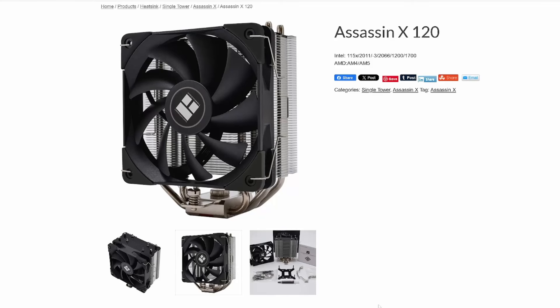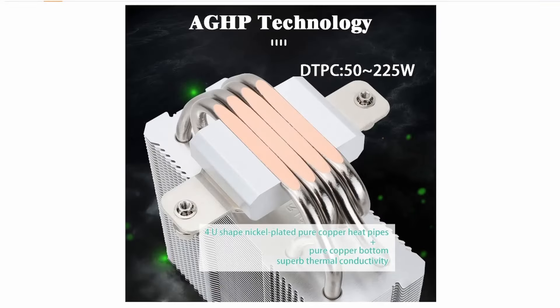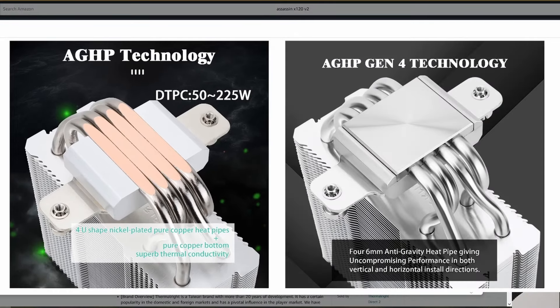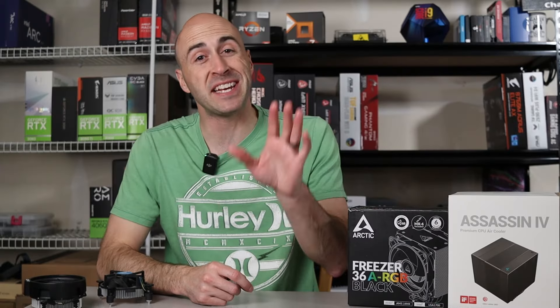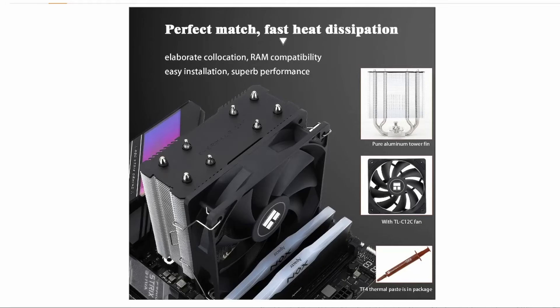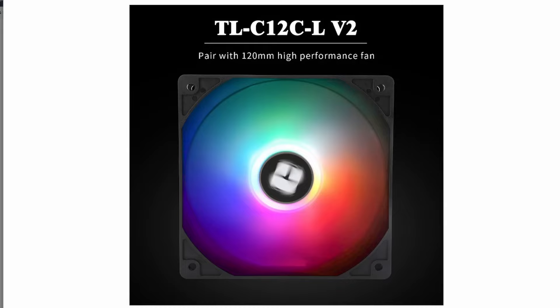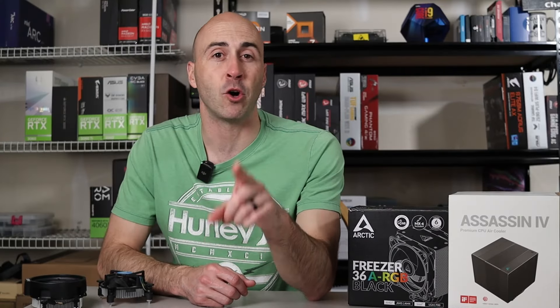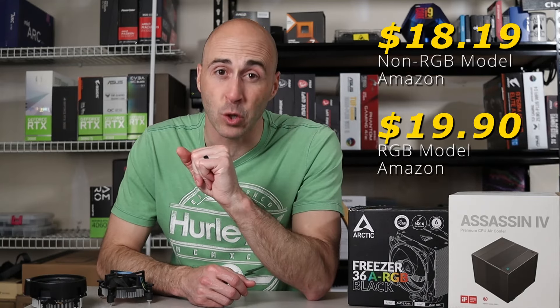First up is the Thermalright Assassin X120 V2. I used the version 1, but basically they're the same. It's got four 6mm heat pipes with an upgraded cold plate from the V1. They've also updated the 120mm fan with a max speed of 1500 RPM, achieving this under 25.6 decibels of noise. This keeps things nice and quiet while also maintaining good cooling performance. They include a matte anodized top plate for that clean build design, and they also offer this with an addressable RGB fan as well. You can grab the non-RGB model over on Amazon for $18.19 USD. If you want to add an RGB fan, that'll only cost you $2 more.